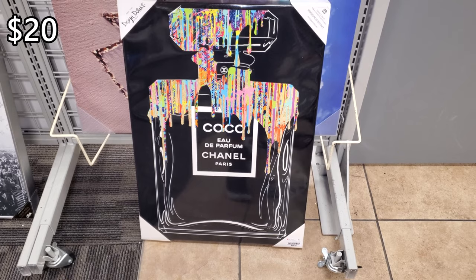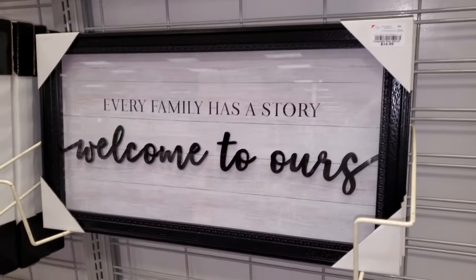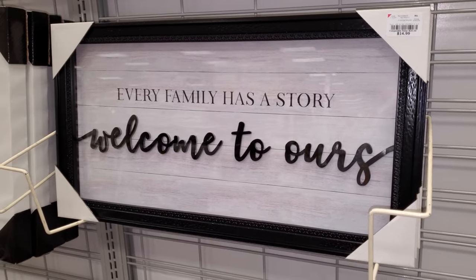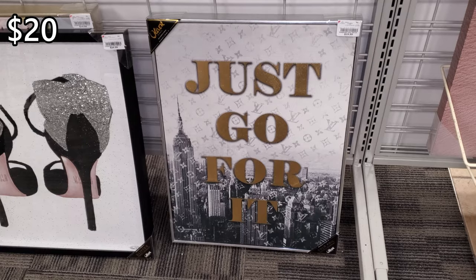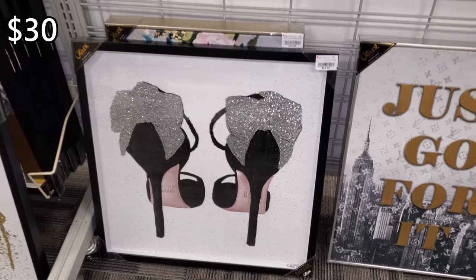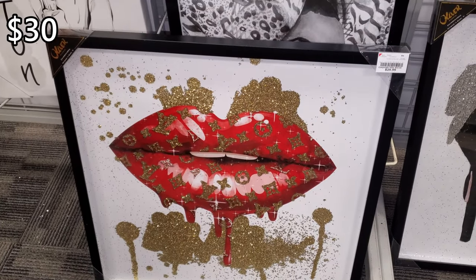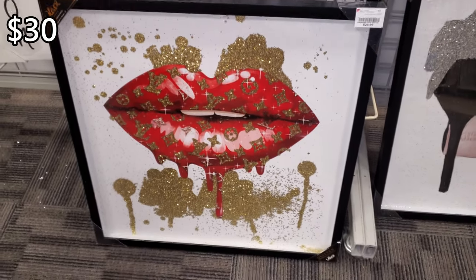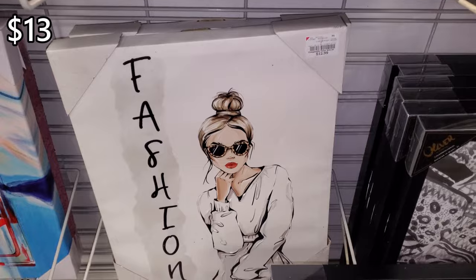$20. You have the Coco Chanel again — really colorful. Every family has a story. This one's $15. And that one's $20. And $30 — those are new. I wanted to show you all these fashion ones. And $30 for the lip. Looks like it has a little LV on it.